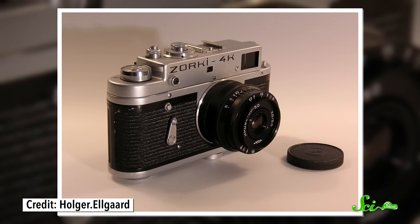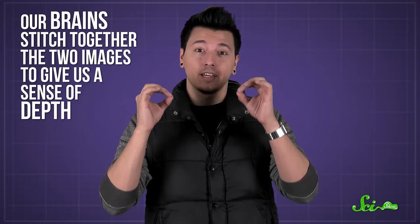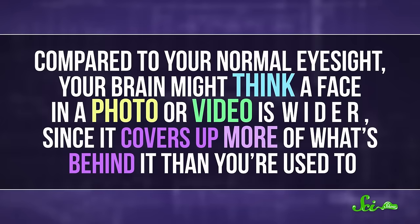The first is the fact that most cameras are cyclopses — their lens is their only eye. And most of us perceive the world through two eyes, where one can see a bit behind things that are directly in front of the other. Our brains stitch together the two images to give us a sense of depth. But cameras usually don't have a second eye to see around something in front of it, like a face. So compared to your normal eyesight, your brain might think a face in a photo or video is wider, since it covers up more of what's behind it than you're used to.